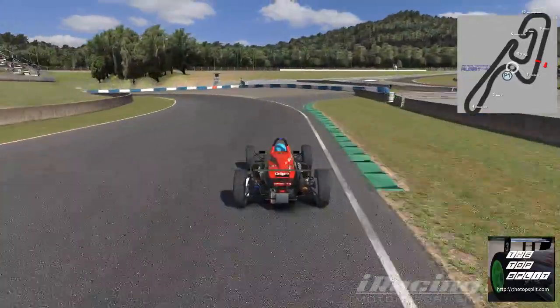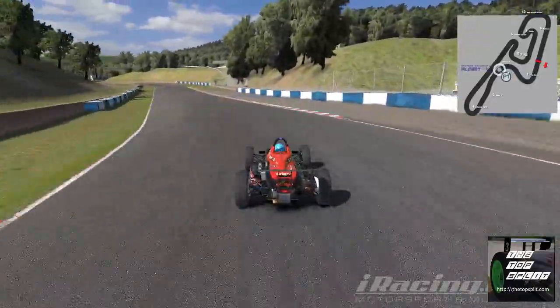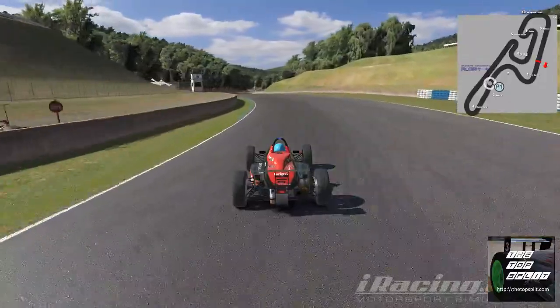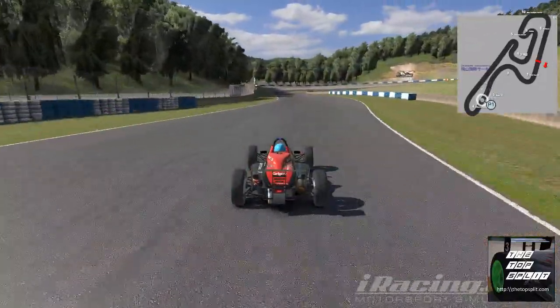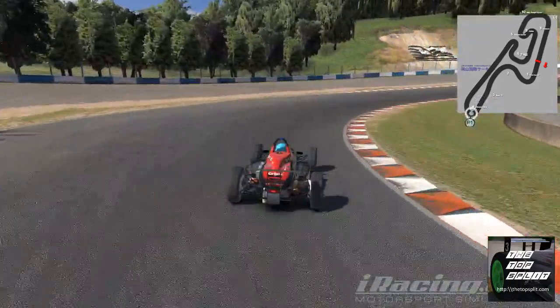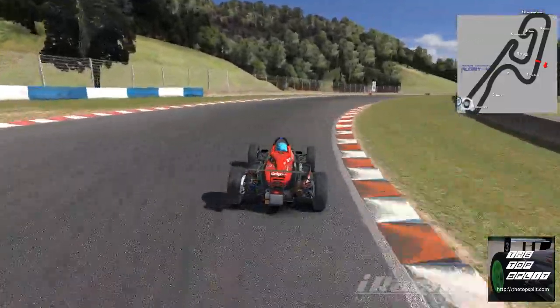I did a bit of research prior to us coming on track tonight. You and I have raced in the Skippies — if you can believe it — 10 times. The last few times we've done it, things have actually gone my way, but I didn't realize to what extent.